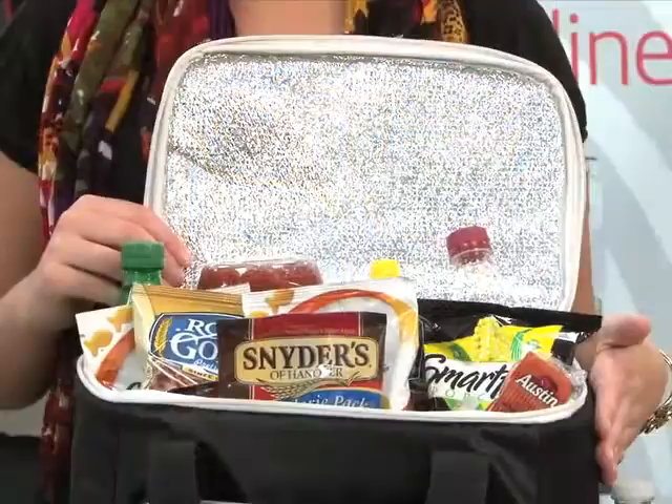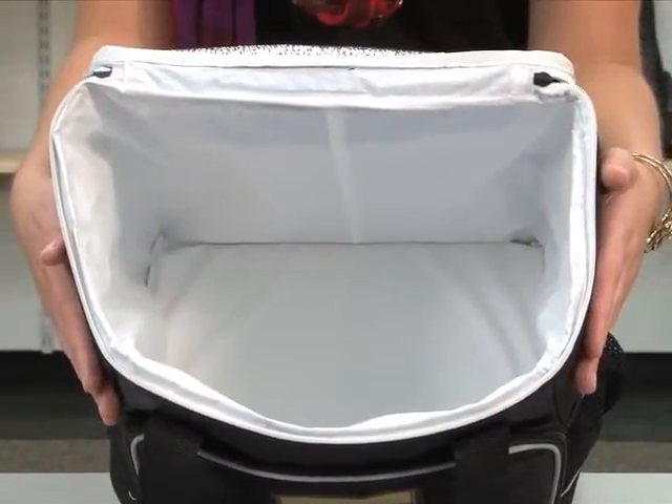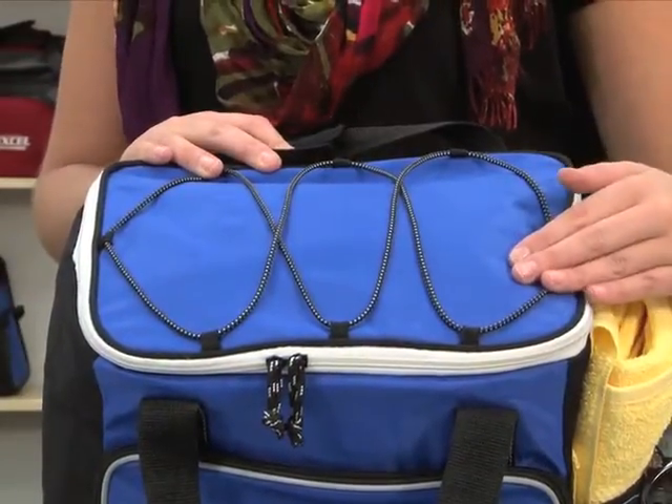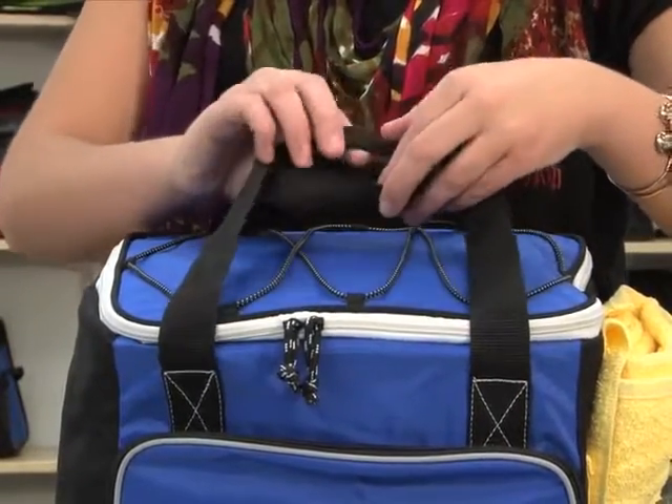The large main zippered compartment has a heat-sealed PVC-free interior and a removable floorboard. On the top of the cooler there's a bungee accent for additional storage and top grab handles with a velcro wrap.